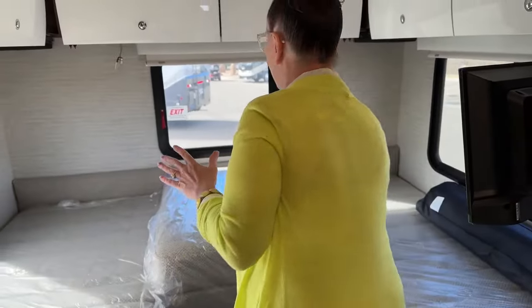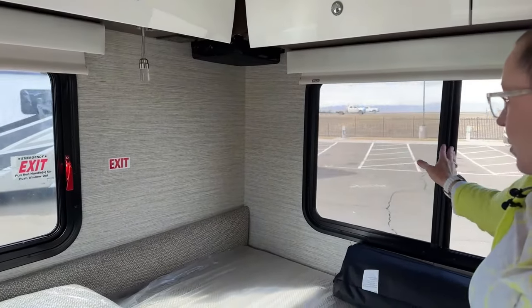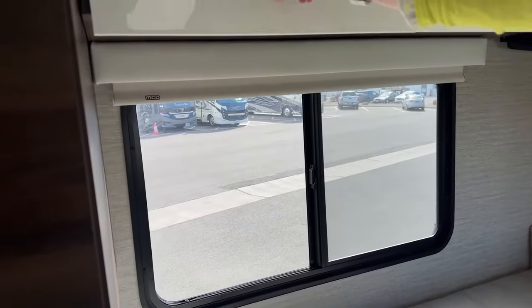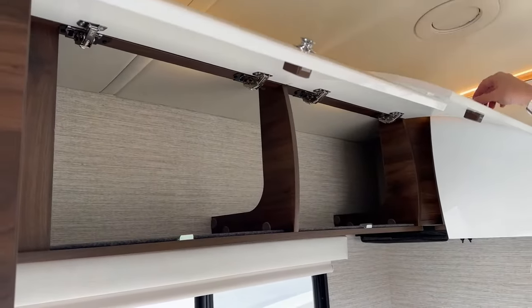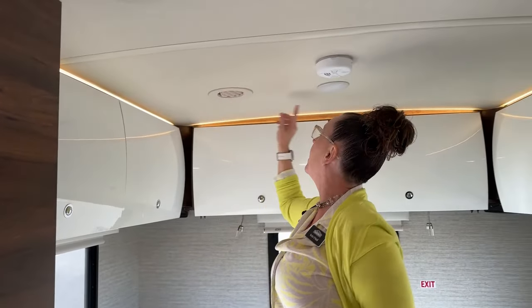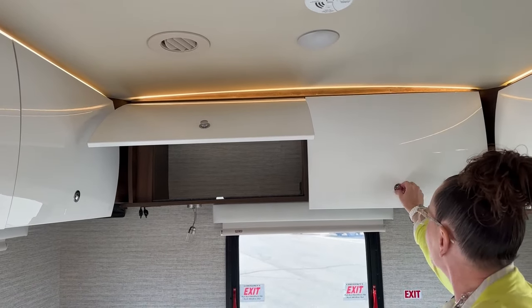Another nice aspect is cross ventilation — these really big windows open up on either side, so you'll have ventilation all the way across. You've got really nice MCD day and night shades. I love this interior — all these light cabinets make it more airy. There's a push-to-release latch and they stay up on their own. You've got a 15,000 BTU air conditioner and a 20,000 BTU heat pump on top of the unit, giving you lots of ability to stay comfortable while camping.